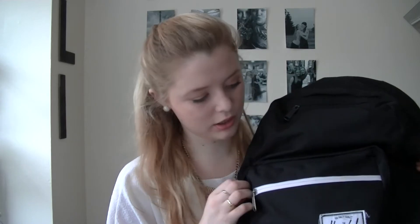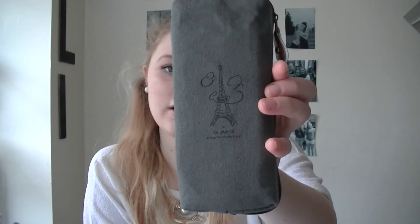In my front second pouch — I'm not sure what you'd call it — this is where I keep my pencils and pens. I keep all my pencils, pens, and writing stuff in this little bag. I got these bags off Amazon and can link them below — they come in a pack of four and are only about ten dollars.